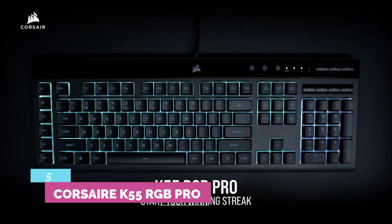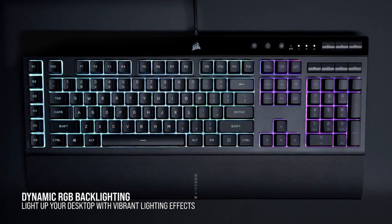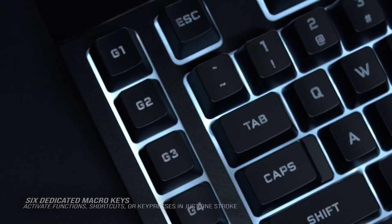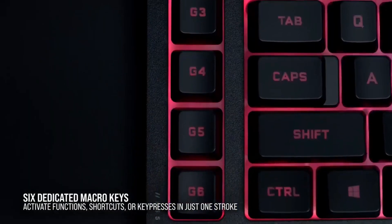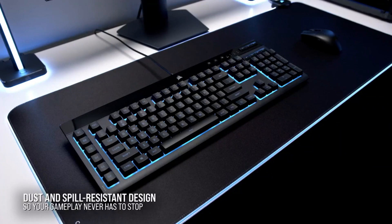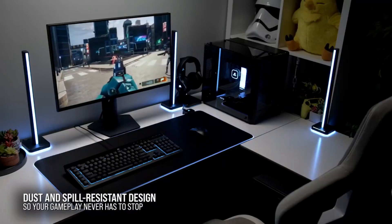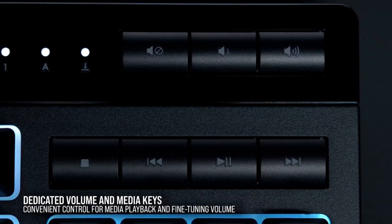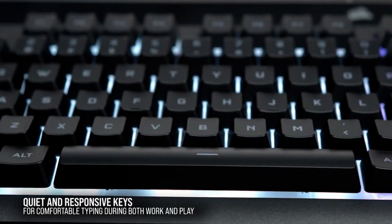Number 5: Corsair K55 RGB Pro. It would have been better to have a mechanical board, but none of Corsair's mechanical options falls in this price range, so that was never going to happen. A built-in wrist rest, media controls, and six fully programmable dedicated macro keys are included, with complete macro capability across the rest of the board.